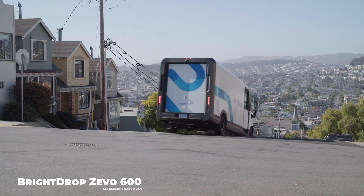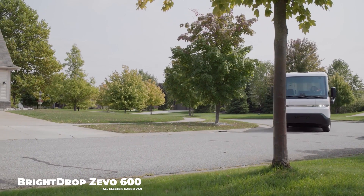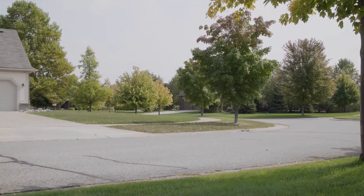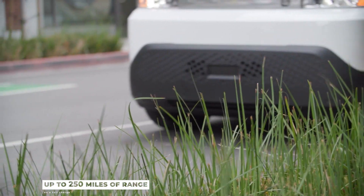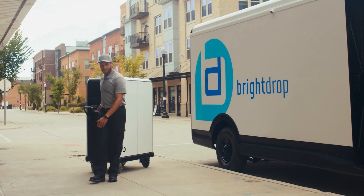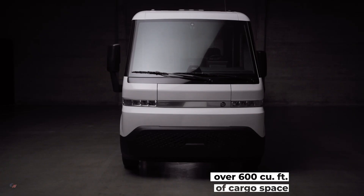The Bright Drop Zevo 600 is an all-electric light commercial cargo van purpose-built for the delivery of goods and services. It combines zero tailpipe emissions with segment-leading safety features, offering an estimated range of up to 250 miles on a full charge and a peak charge rate of 170 miles of range per hour via 120-kilowatt fast charging.